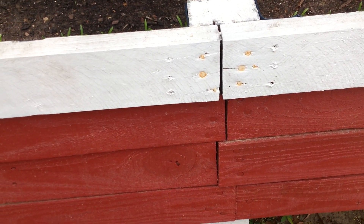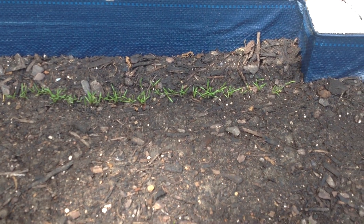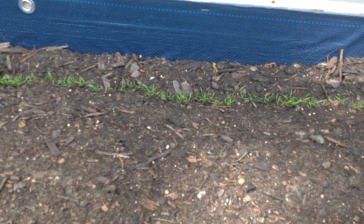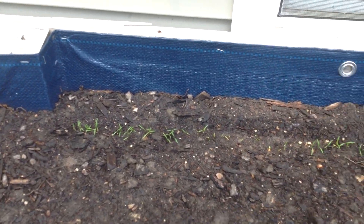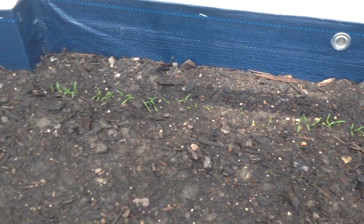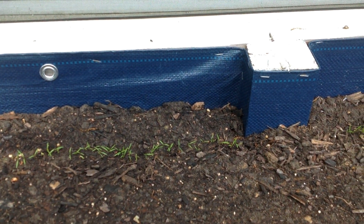In our back row here we planted carrots, and they were just beginning to peek above the ground in our first video. Look at these guys now — virtually every carrot seed we planted has come up and they're growing quite fast, as you can see. We're really pleased and excited about the growth rate and the progress they've made in the first 12 days in the soil.